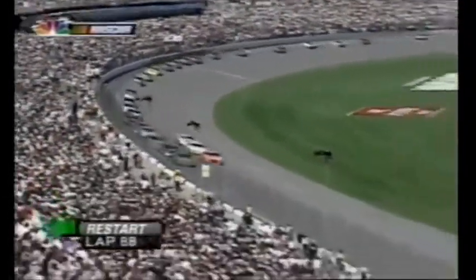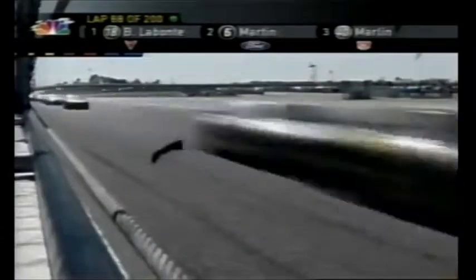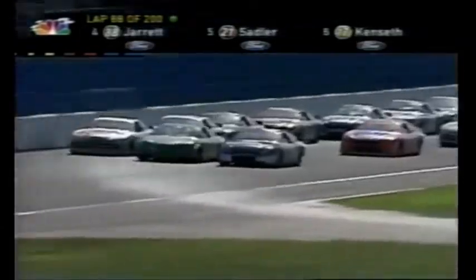First car to the inside of the leader is Ricky Craven — he got trapped a lap down by that caution flag. On board with the Motocraft Ford of Elliott Sadler as he closes in on the back bumper of Dale Jarrett, trying to push Jarrett to the front. Bid for the lead — here comes Mark Martin.